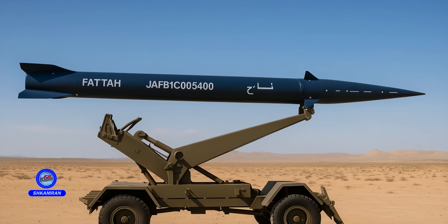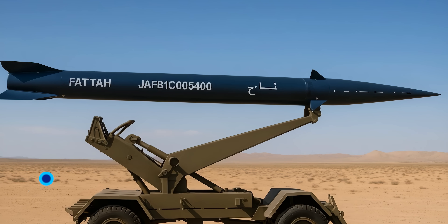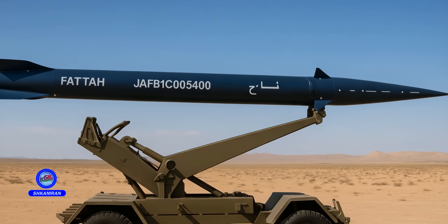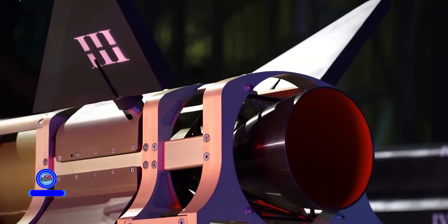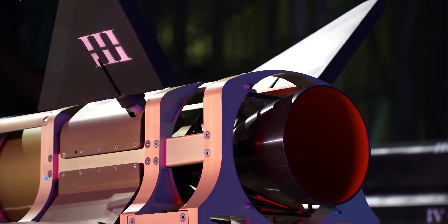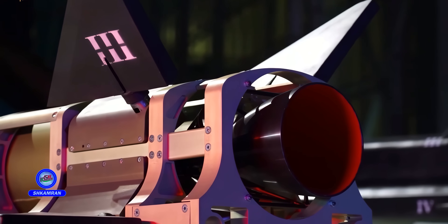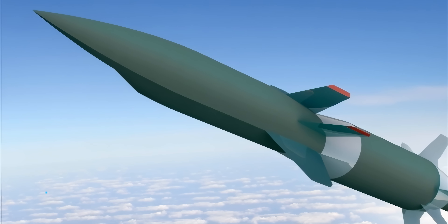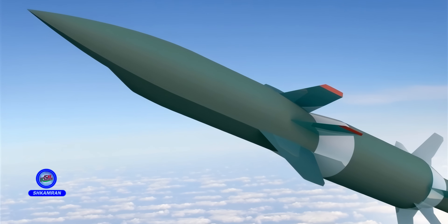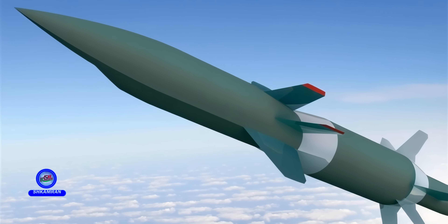The missile body and fins are made of carbon fiber and high-temperature-resistant composite materials. This design reduces the missile's overall weight and enhances its endurance at hypersonic speeds. Additionally, the surface features radar-absorbent coatings for superior stealth against enemy radars. The rear fins stabilize and control the missile's flight path.